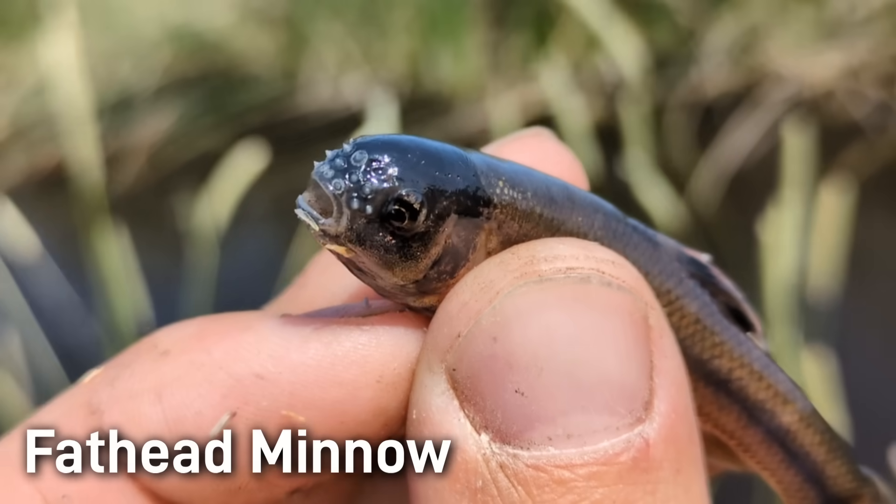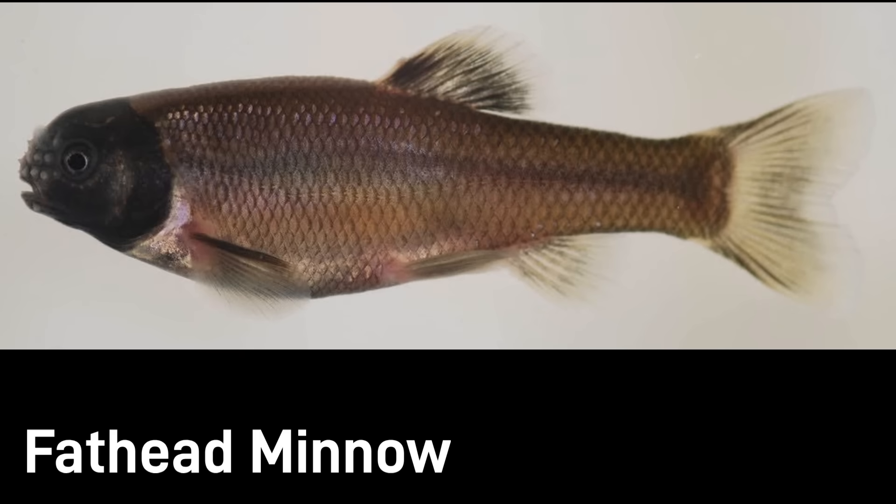It was kind of amusing to watch. Fatheads are also a classic lab test animal for toxicity studies because of their hardiness, and are of a least concern status.